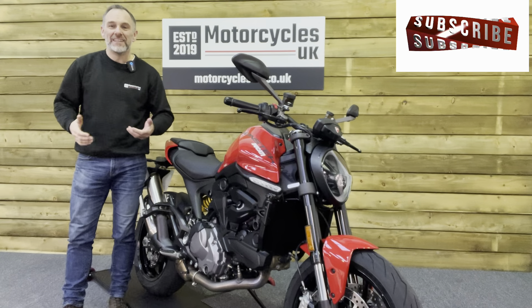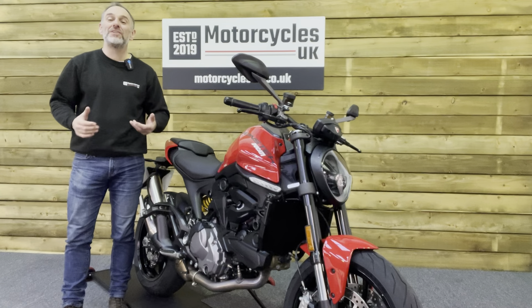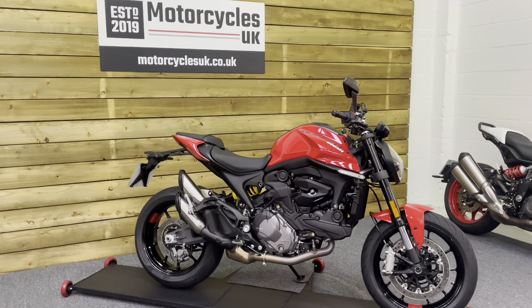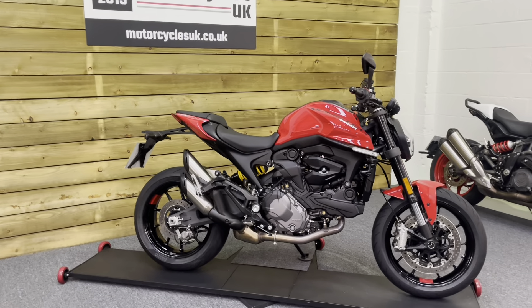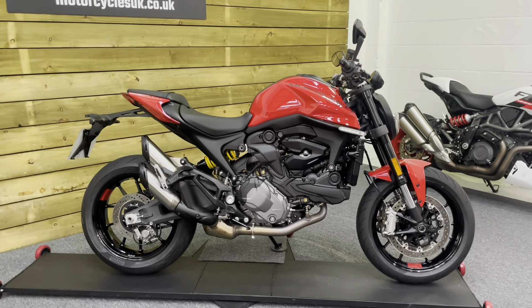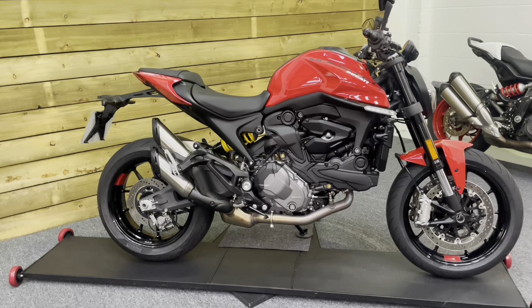Hi and welcome to Motorcycles UK. Today I'd like to show a short video on this absolutely superb Ducati Monster 937. Here we have a 2023 bike on a 23 plate with just 703 miles, one owner from new, and a full service history having had its first service.